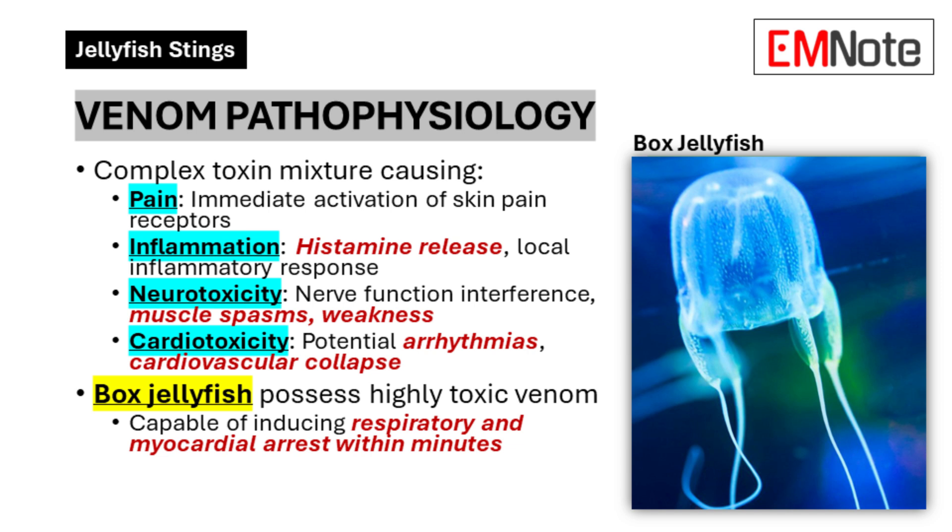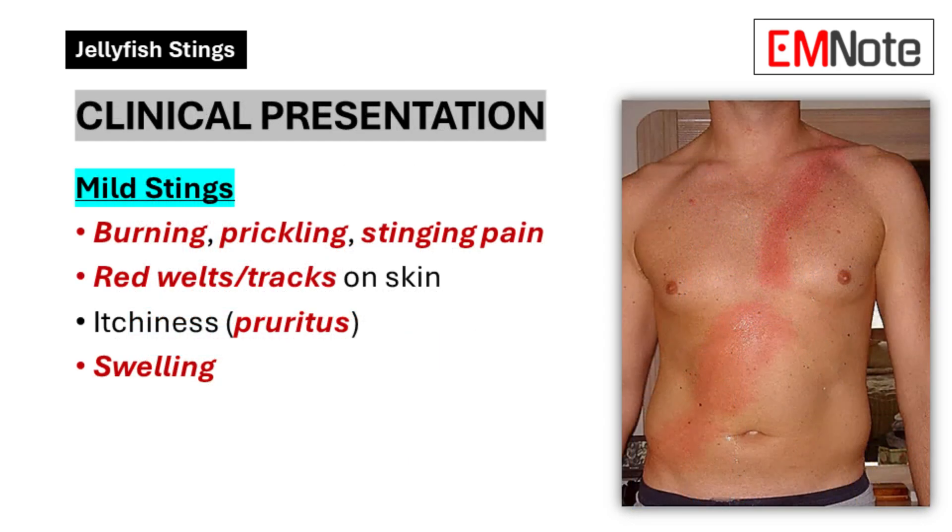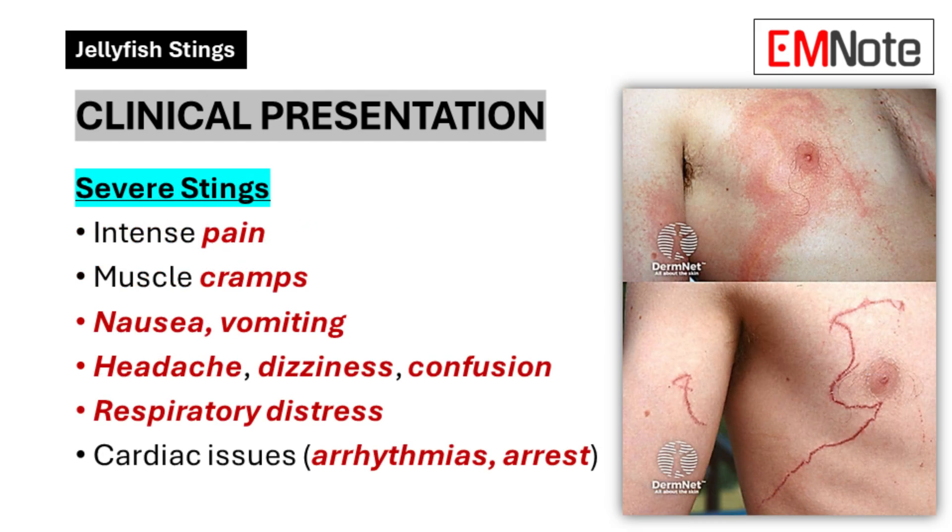Most stings are just a temporary annoyance, but there's a chance they could become really serious. Warning signs include really intense pain that spreads from the sting, muscle cramps, nausea, and vomiting — signs your body's having a stronger reaction to the venom. You'd know pretty soon. Headaches, dizziness, and confusion could mean those neurotoxins are at work. And the really serious ones — trouble breathing and chest pain — if you see those, get medical help right away.